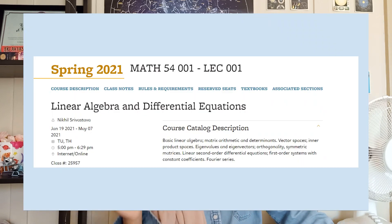The first one: Mathematics 54 — Linear Algebra and Differential Equations. For this class, we had one and a half hours of lecture twice a week, so three hours of lectures per week. We had weekly homeworks, weekly quizzes, two midterms, and a final. I would say this class was pretty fast-paced.